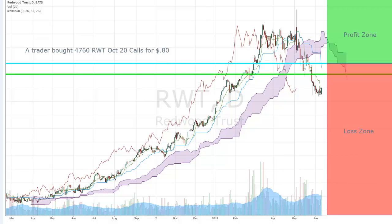Next trade: a trader bought 4,760 RWT October 20 calls for 80 cents. It seems like it's starting to consolidate at the $18.50 level — maybe it'll go back higher. Lumber has been very weak and this is linked to the lumber story.